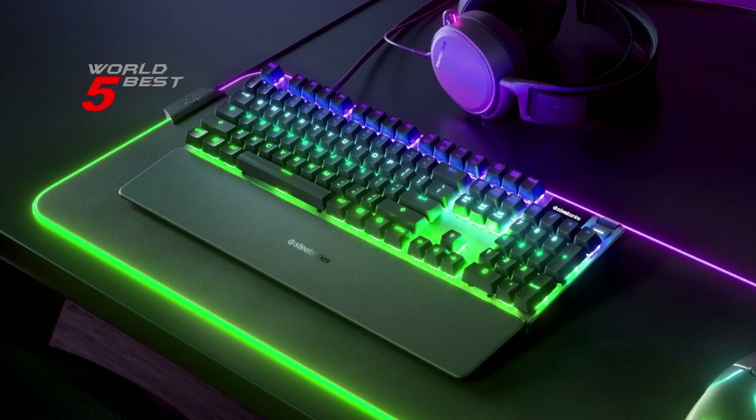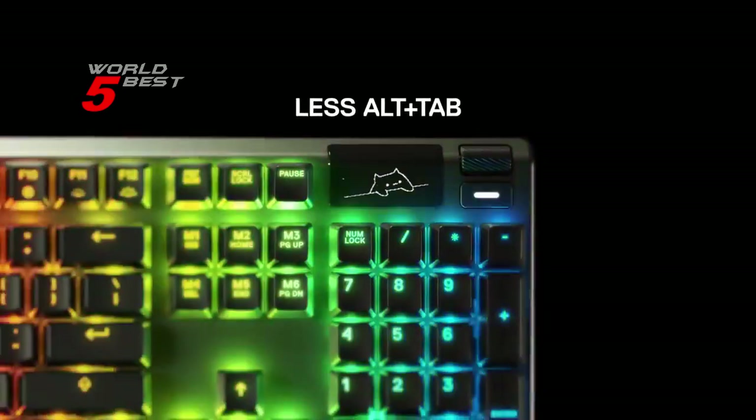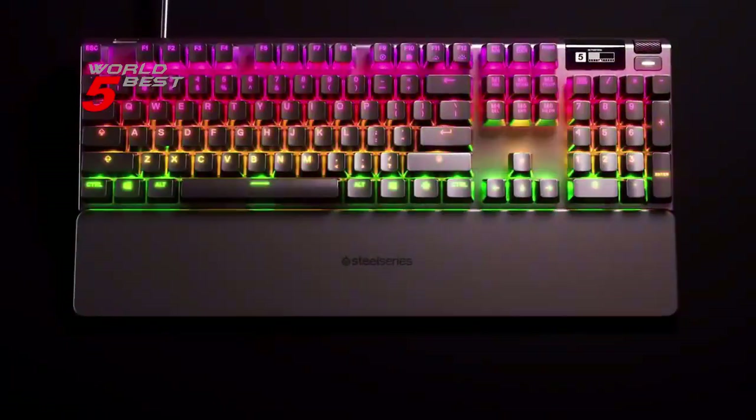In conclusion, the SteelSeries Apex Pro is a highly recommended keyboard that delivers unparalleled customization, speed, and durability, making it the perfect gaming keyboard for any serious gamer.